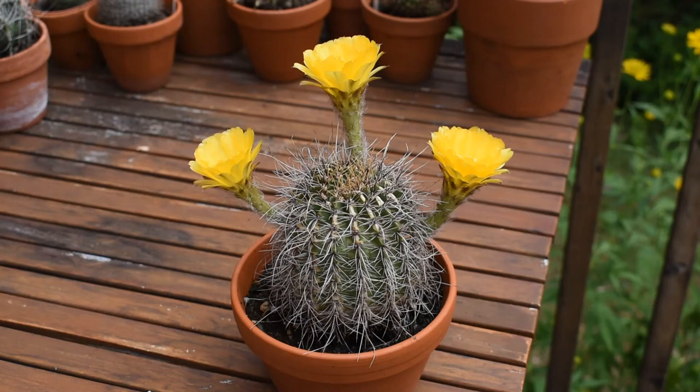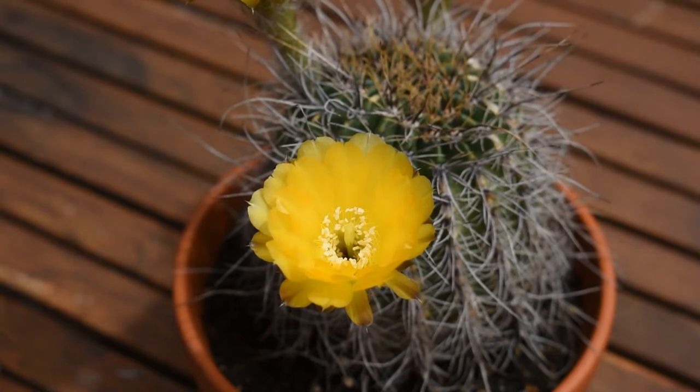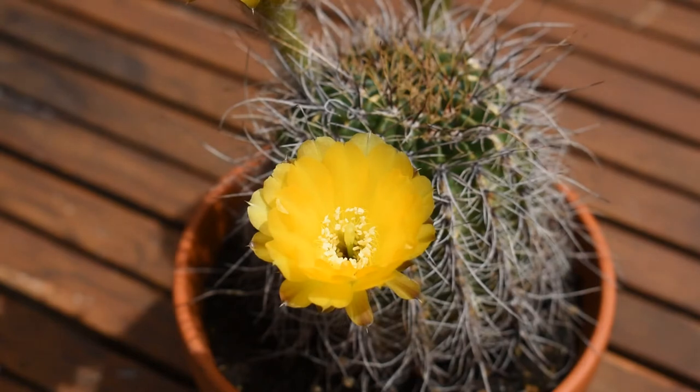Let me show you a flower from up close. So here is the flower. It is huge when you compare it to the size of the cactus. It is a very expensive process to produce a flower for the cactus. The energy that the cactus has to spend on producing the flower is enormous. That's why the flower is only open for one day and only for a part of the day — it will close in the afternoon. It is only open when its pollinators are active.